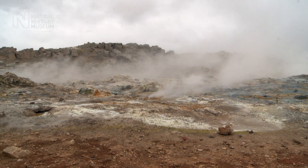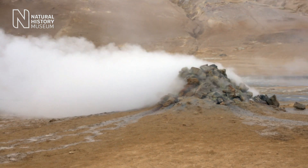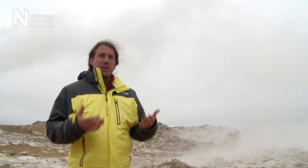I'm particularly interested in the interactions between high temperature water and volcanic rock. Look around and you can see that the ground is multicolored and you'll notice that steam is shooting out of the ground. There are also these bubbling mud cauldrons.